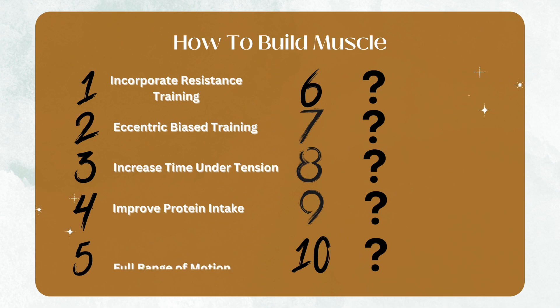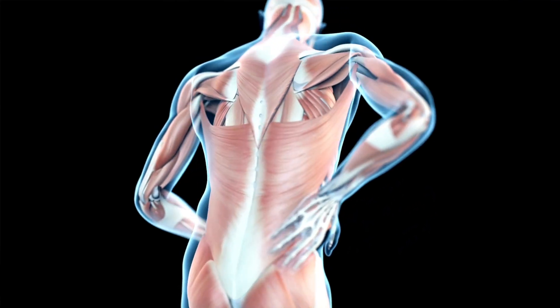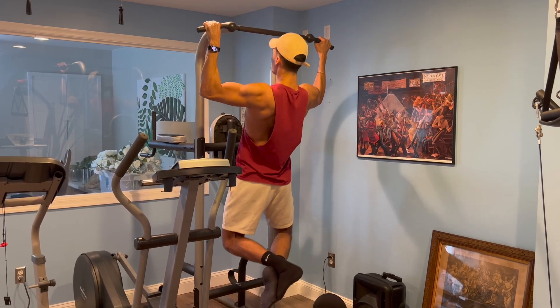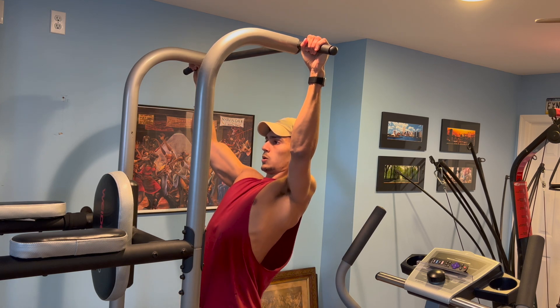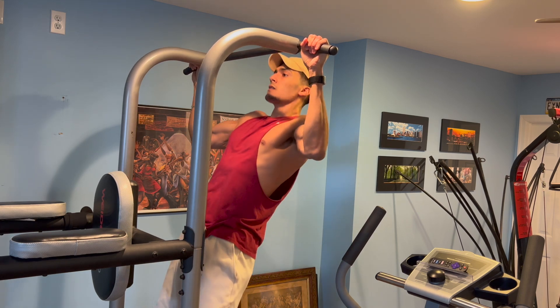Tip number five is to train through your full range of motion. This is one of my biggest pet peeves in the fitness industry, because I see many people performing partial range of motion during their exercises. There are legitimate reasons some people can't — such as severe arthritis, injuries, or other comorbidities — but if you're a healthy adult, you need to train through the full range of motion available to maximize your gains. If your reps look like ego lifting, throw your ego out the window, lower the weight, and focus on form. This will place more stress and tension on the muscle, leading to more muscle growth.